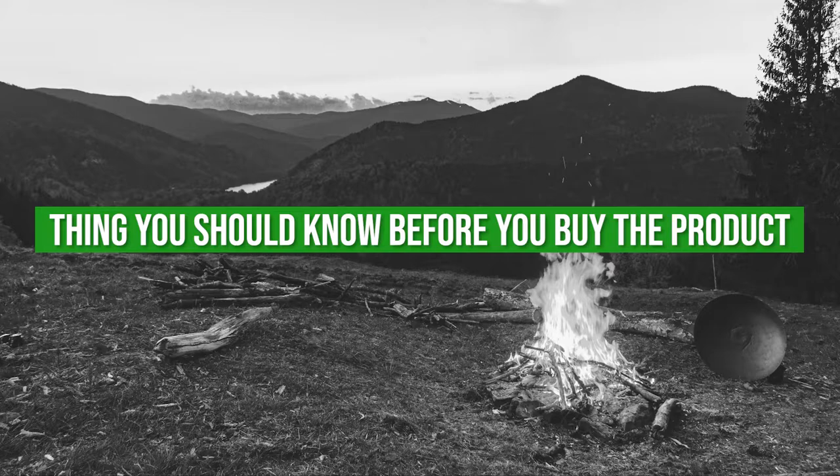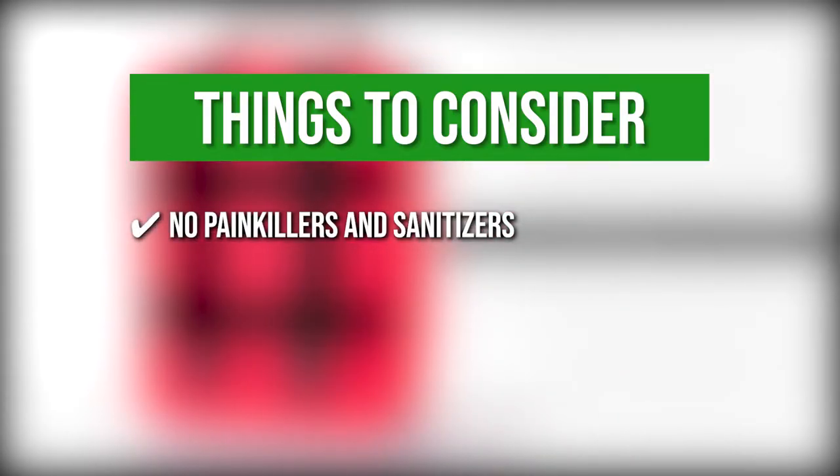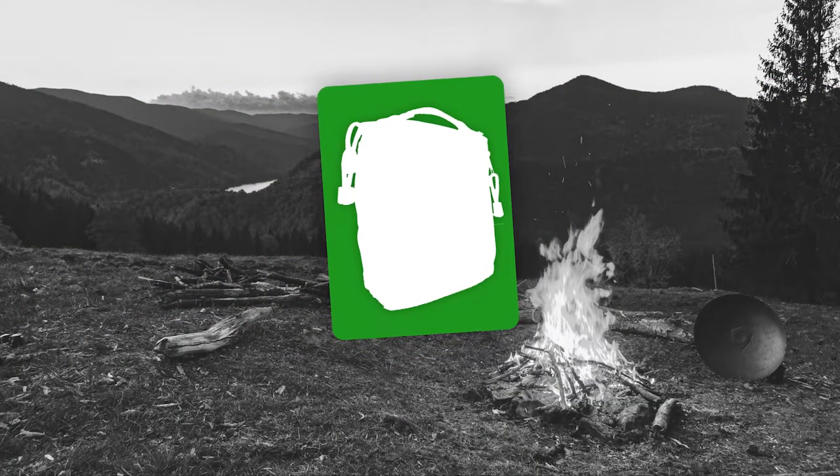Keeping all that in mind, the thing you should know before you buy the product is there are no painkillers and sanitizers, so you have to get those items on your own.